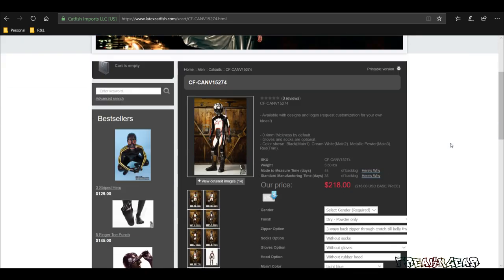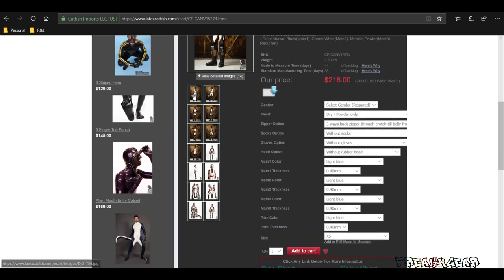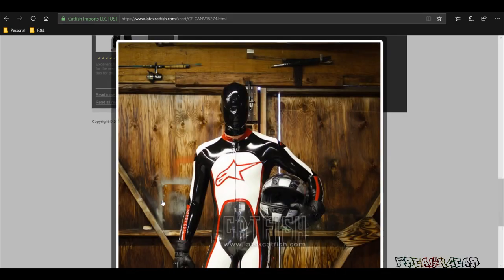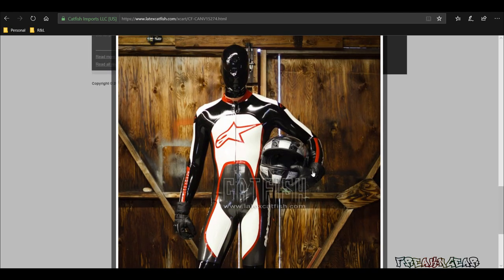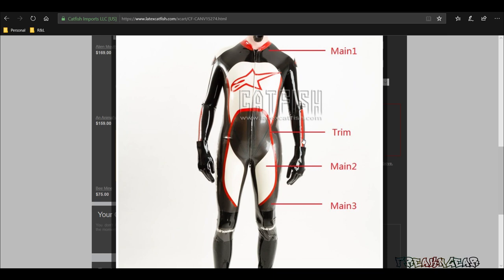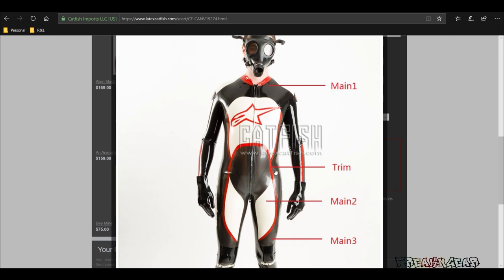This suit caught my eye because I used to have a leather suit exactly like this, and I thought it'd be fun to have a rubber suit. They have pictures of the suit you can click on — it'll show you the back, sides, and front. Not everything they show is part of the suit; in this case the helmet, gloves, hood, and boots are not included, but it gives you an idea of what you're looking at. When you customize it, you can change the colors. The main is black, the trim is red, the main two is cream white, and the main three in this case is metallic pewter. I made mine black, white, red, and black — no pewter, matching my original leather suit.